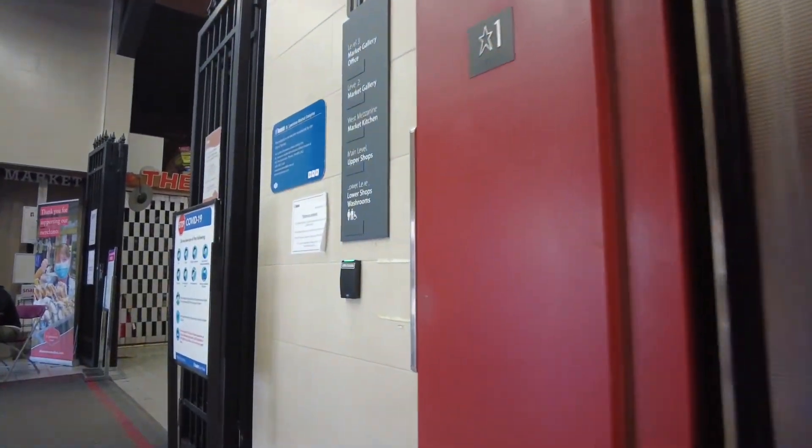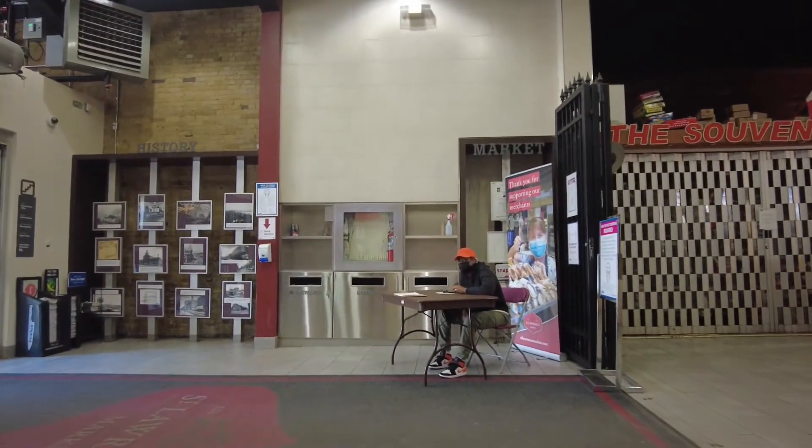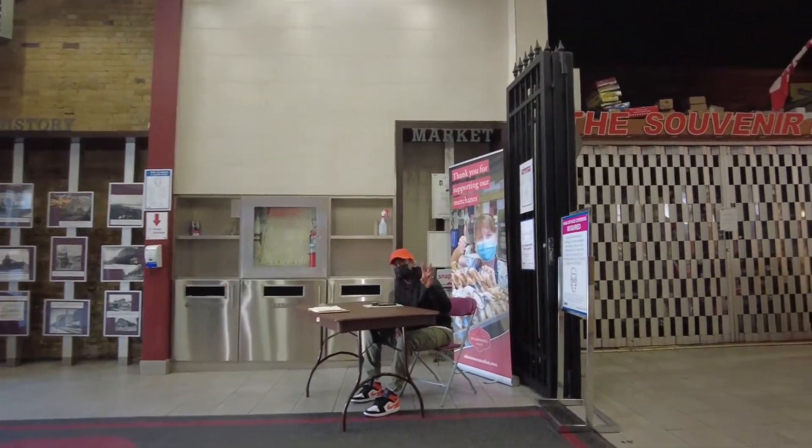Okay, so now we're on the main floor. Upstairs is a gallery and right now the gallery is closed.